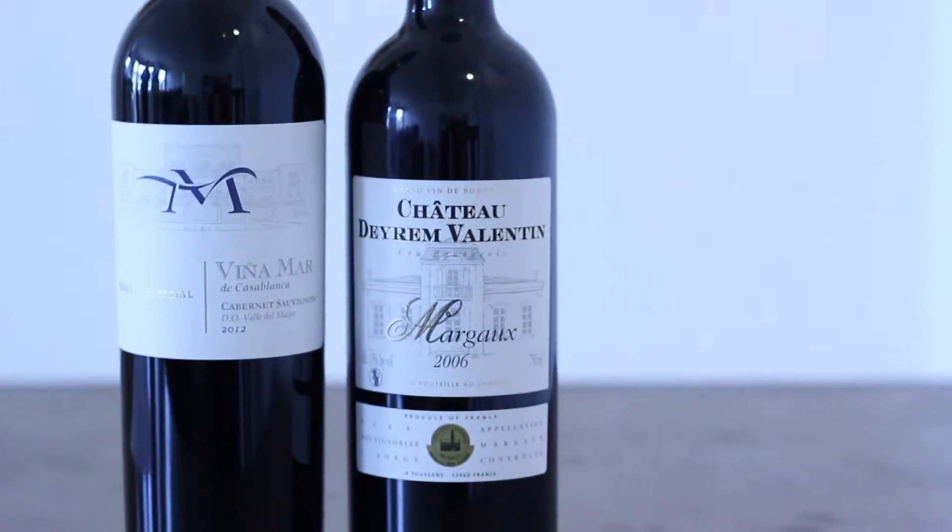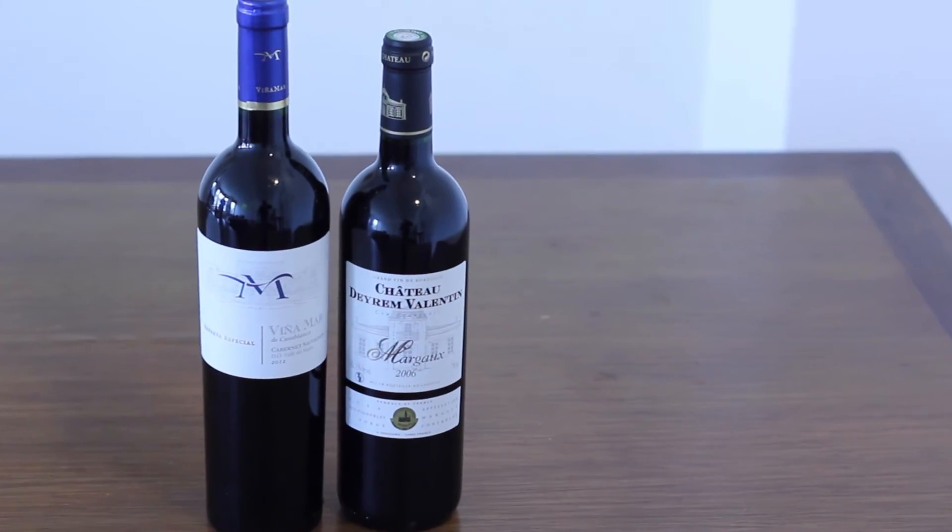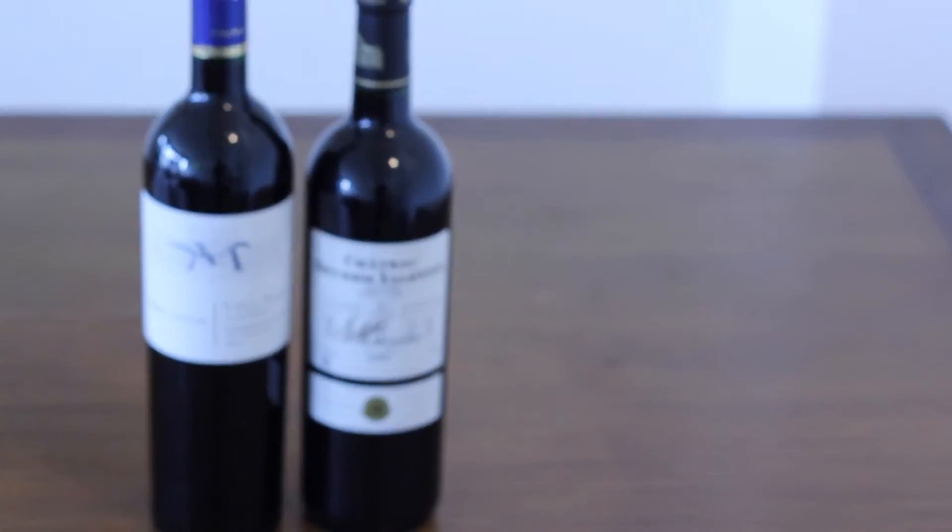Service temperature: the best one for Cabernet Sauvignon is going to be room temperature, between 16 and 20 degrees Celsius. We also have two cool facts about this grape: Cabernet Sauvignon is a natural cross between Cabernet Franc and Sauvignon Blanc, and Cabernet Sauvignon is the most planted wine grape variety in the world.